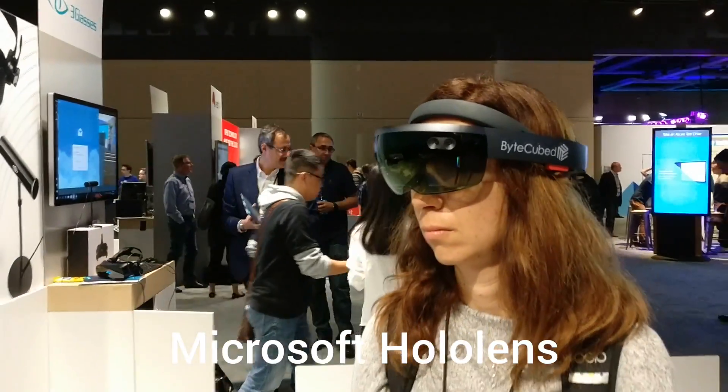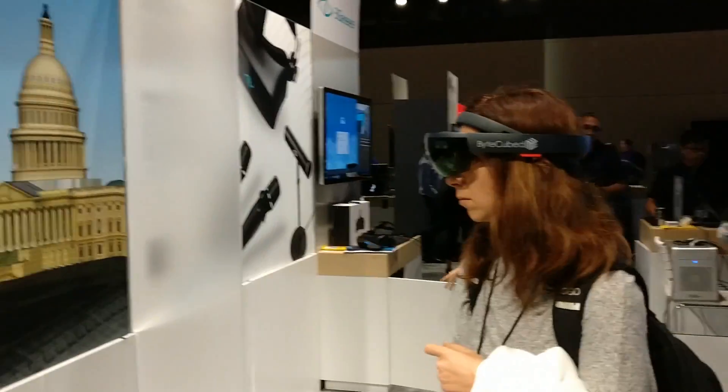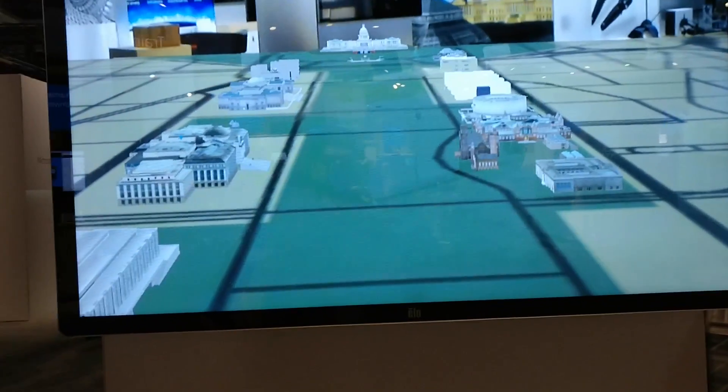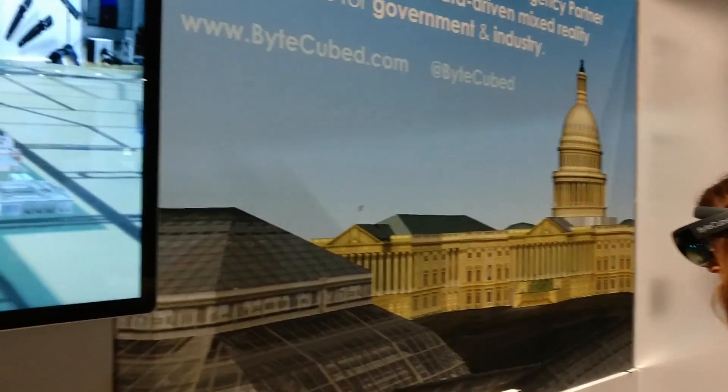Hey guys, welcome to Digit.in. We are at Microsoft Build 2017 and this is a HoloLens experience that we have. So Luis, can you please tell us what exactly is happening here in this demo?